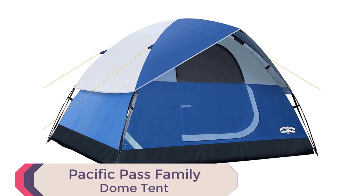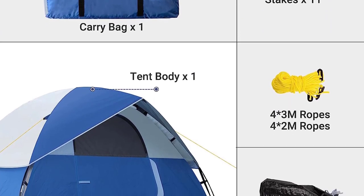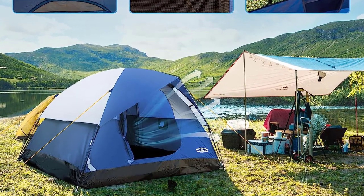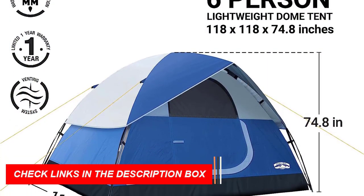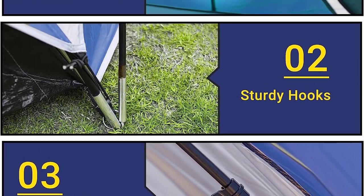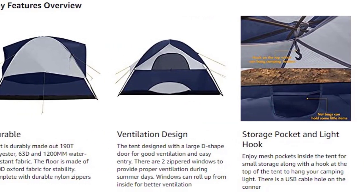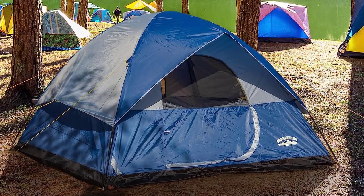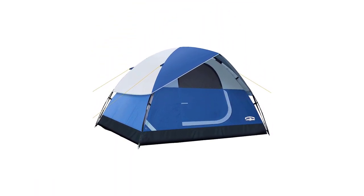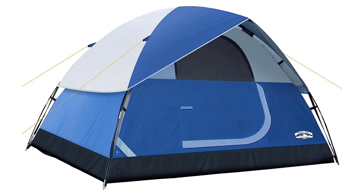Number 6: Pacific Pass Family Dome Tent. Unveil the ultimate camping experience with the Pacific Pass 2-4-6-Person Family Dome Tent, the best 4-person tent 2023. Standing tall at 74.8 inches and offering a spacious 118.1 x 118.1 inches base size, it's the ideal choice for your family adventures. The tent's durable fabric and removable rain fly ensure a dry interior, protected by a 1,200mm waterproof rating for worry-free camping. Stay organized with mesh storage bags, a lantern hook, and e-port for connectivity. The lightweight, portable design makes setting up and packing easy. Pacific Pass offers comfort and convenience for unforgettable journeys.